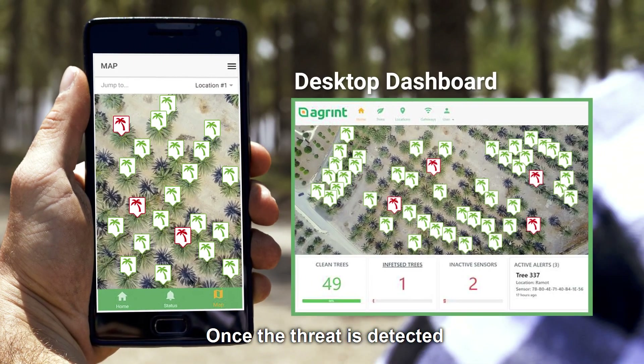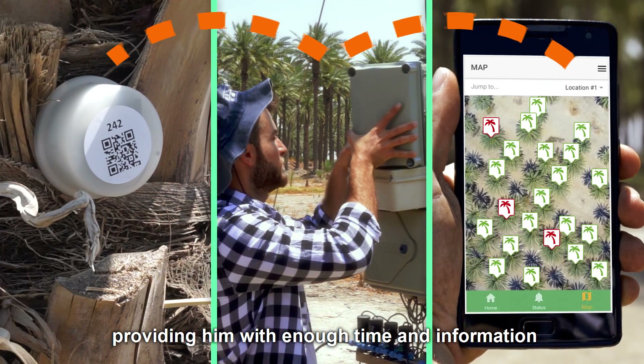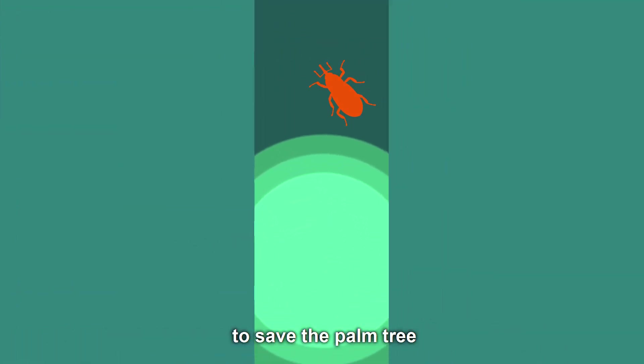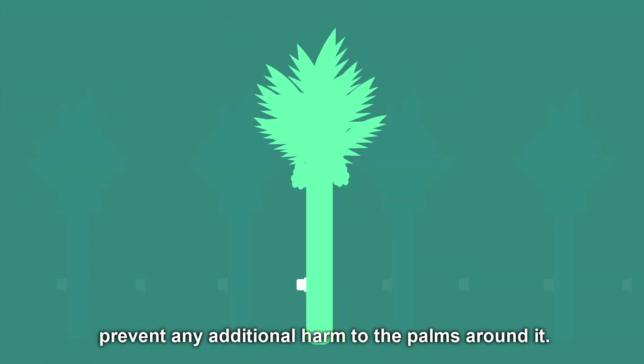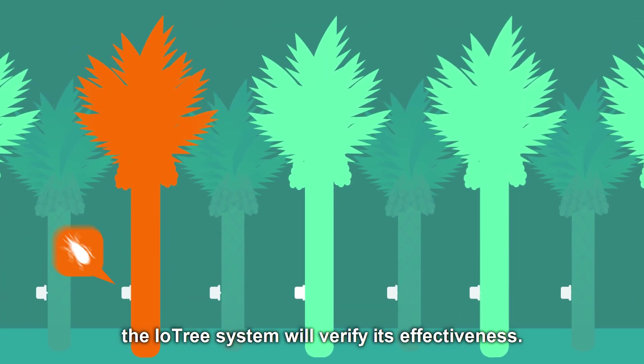Once the threat is detected, the system alerts the user about the infected tree, providing him with enough time and information to choose the most efficient, cost-effective way to save the palm tree and prevent any additional harm to the palms around it. After the treatment is administered, the IO-Tree system will verify its effectiveness.